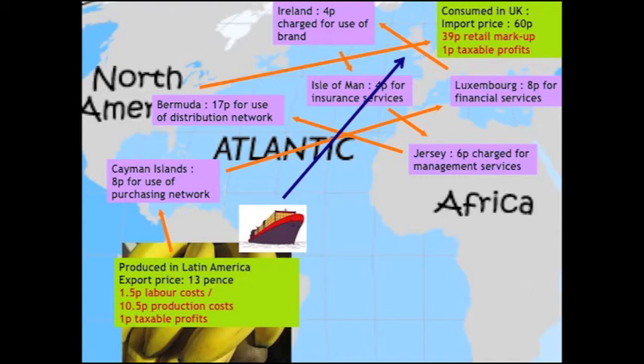Every single trade shown in purple here is between subsidiaries of the trading company. In this case it's a company called Dole — you no doubt have eaten Dole products — but similar things apply to Chiquita and Del Monte.